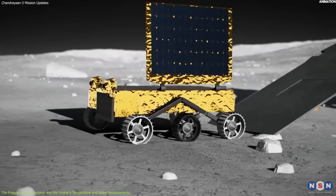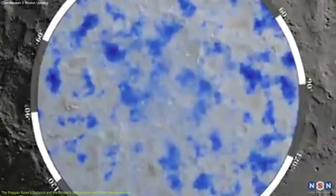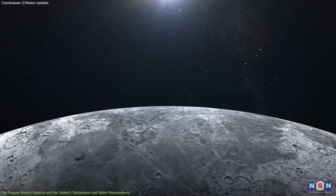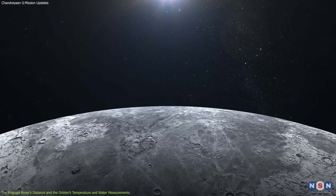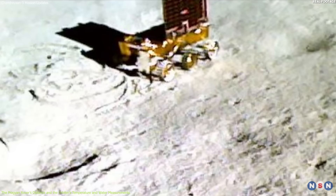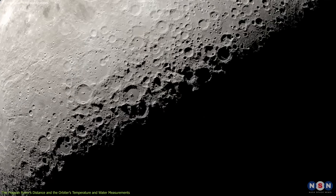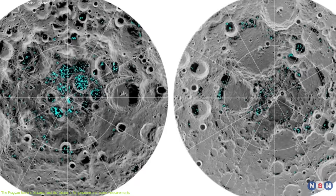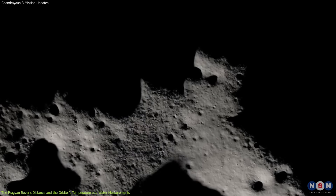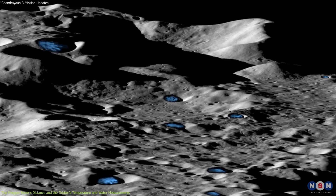Another key finding is related to the difference in temperatures just above and below the lunar surface, which could indicate the presence of water ice. The orbiter's infrared spectrometer measured the surface temperature of the lunar south pole and found that it varied from minus 156 to minus 121 degrees Celsius, depending on the time of day and angle of sunlight. However, the lander's thermal probe measured the subsurface temperature at a depth of 10 centimeters and found it was much lower, around minus 183 degrees Celsius. This suggests a layer of insulation between the surface and subsurface, possibly caused by water ice. Chandrayaan-3 has shown that water ice could also exist in regions that receive some sunlight but are still cold enough to preserve it.